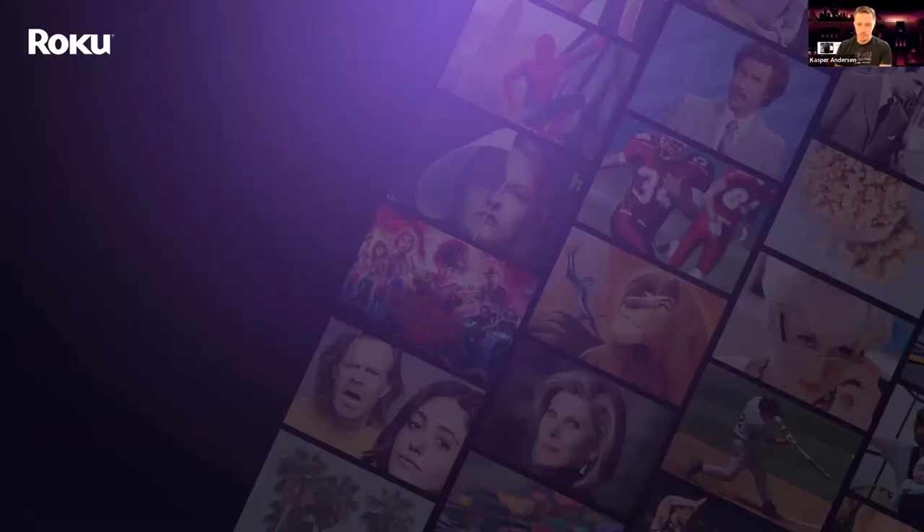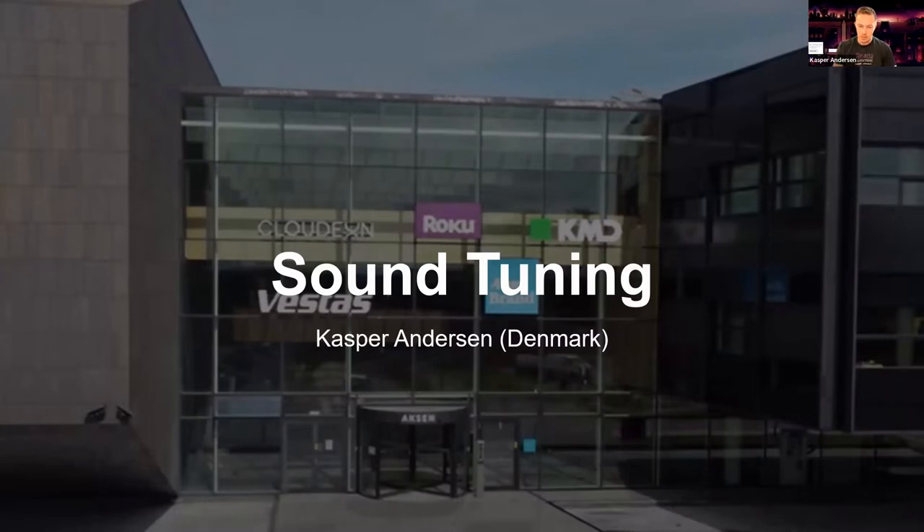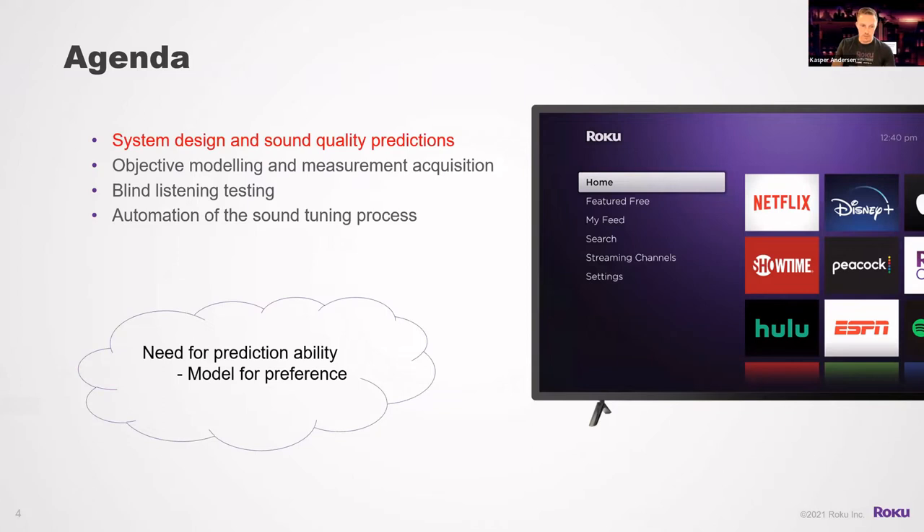Thanks, Neil. I'm Casper Andersen, working for the Danish department of Roku, located in Aarhus. Today we will go through basic system design and sound quality predictions — what kind of considerations do you need to make early on when you design systems. We'll cover objective modeling and measurement acquisition: what kind of meaningful parameters can we extract. Then blind listening testing, which is the softer, perceptual side, and how we optimize and scale this process.